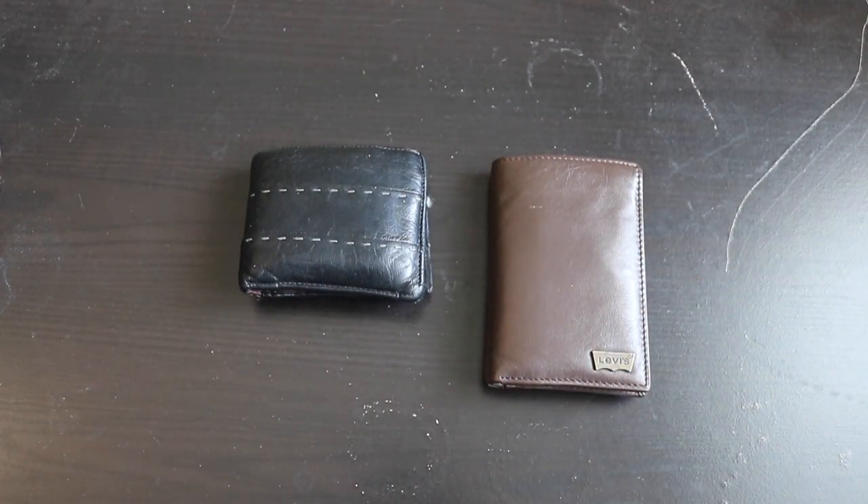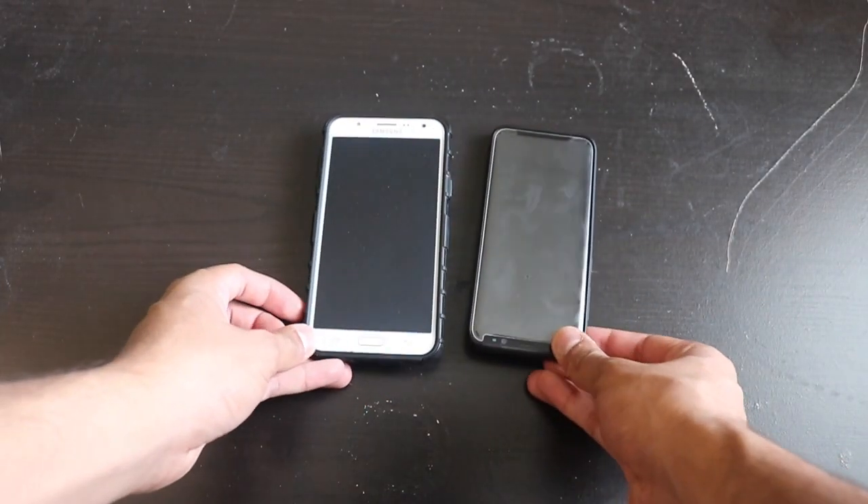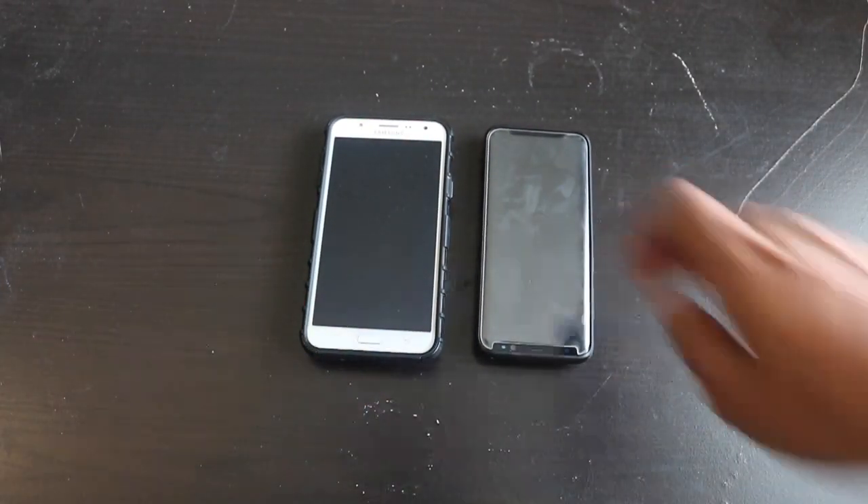I carry two wallets — one with Indian money and one with US money. As soon as I land, I just pick up the right wallet. I also keep one card in each wallet just in case I lose my main wallet.